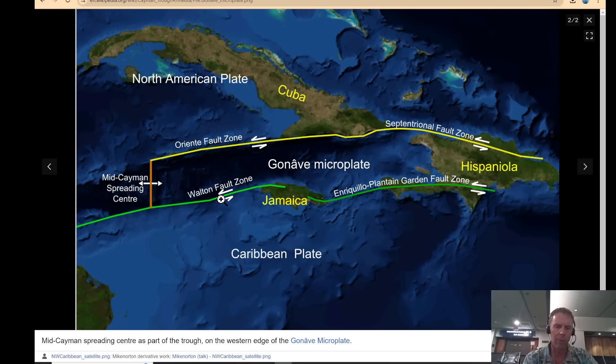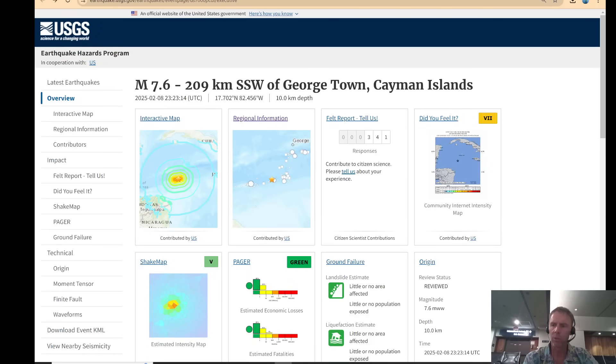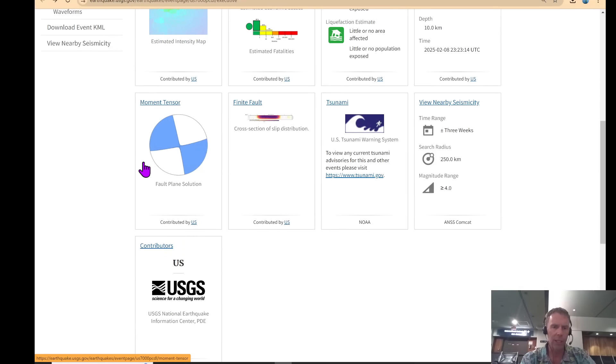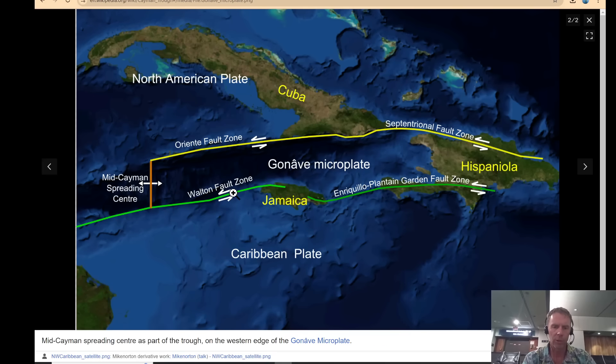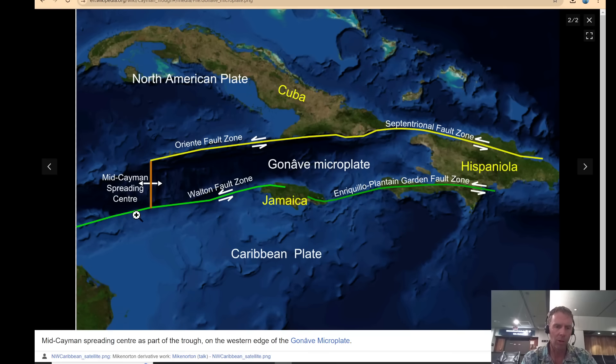Here's a better look at where the earthquake occurred. The left-lateral strike-slip fault along this plate boundary matches really nicely with the focal mechanism solution — the beach ball orientation here matches the fault orientation here. So that's undoubtedly — 99.9% certainty — that's the fault that ruptured: the Walton Fault Zone. I've also read some papers suggesting it's called the Swan Islands Fault, so it might be that as well.